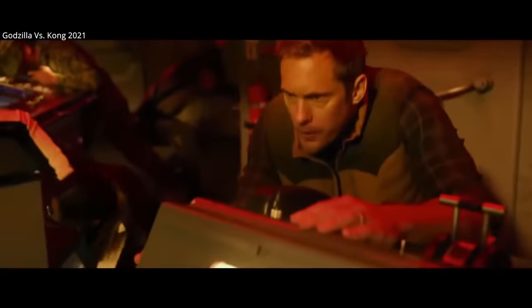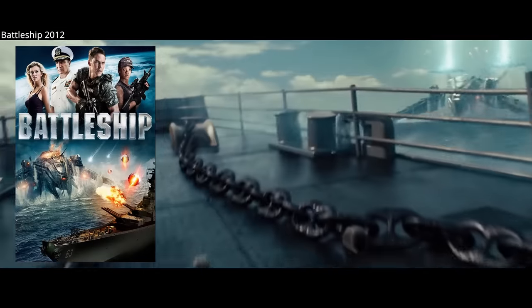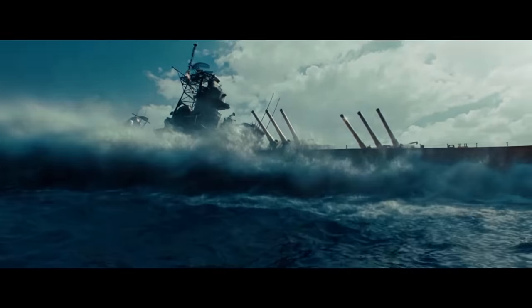In theory, these battleships could still be effective to date, and into the future. Probably the funnest testing of this theory is in the science fiction movie Battleship. However, the expense of running and maintaining these systems is simply too prohibitive, particularly with the amount of crew required to operate the guns.